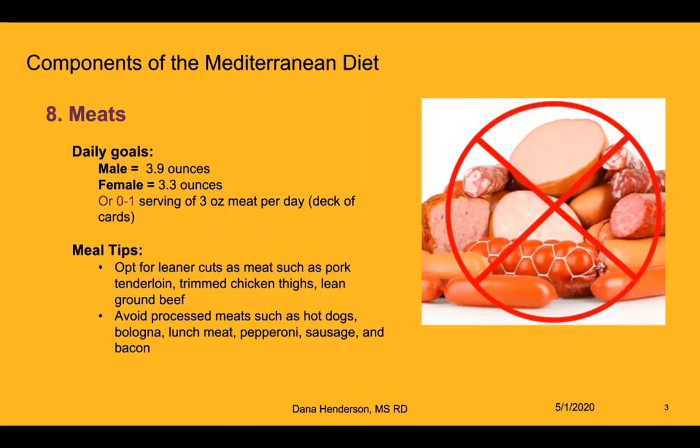A daily goal for meat consumption is no more than one serving of a three-ounce portion per day. Ideally, we do not recommend eating meat every day — instead, we recommend one to two times per month. Some meal tips include opting for leaner cuts such as pork tenderloin, trimmed chicken thighs, and lean ground beef, while avoiding processed meats such as hot dogs, bologna, lunch meat, pepperoni, sausage, and bacon.